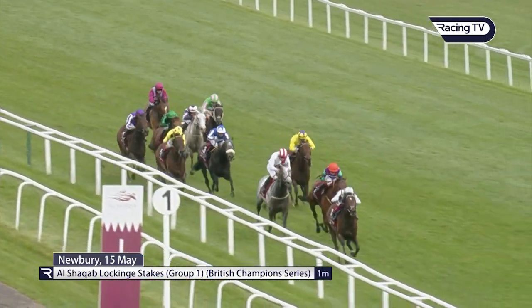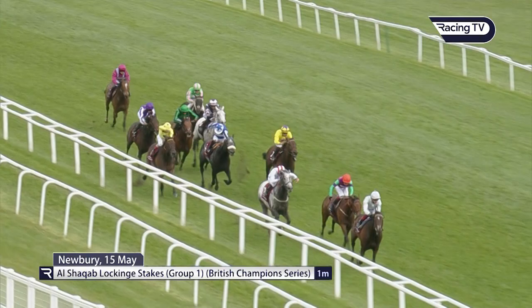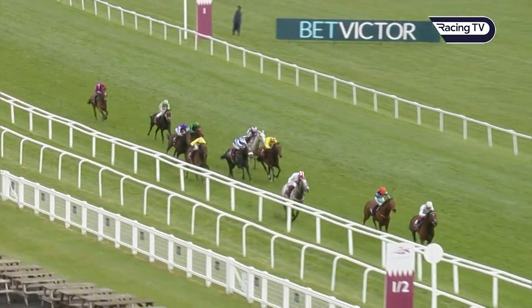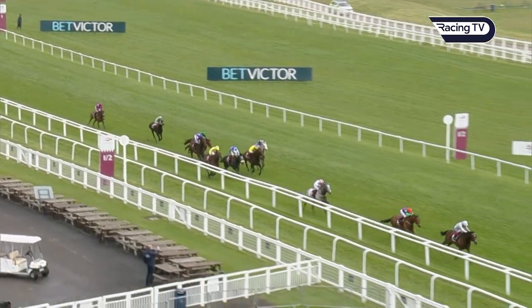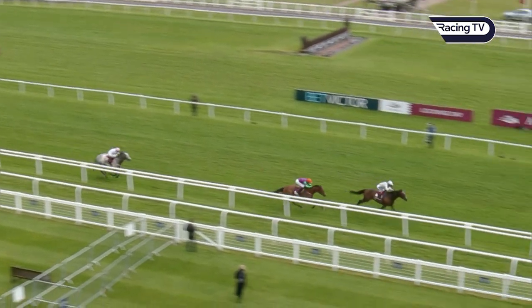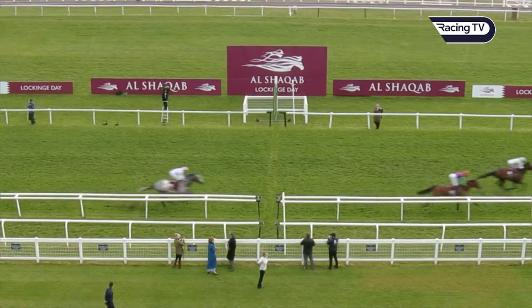The form isn't outstanding, but there's a future Group One winner in second spot. Top Rank under these conditions is a useful enough horse, and look at the distance the front two have put between themselves and the rest, and how easy it was for Palace Pier — a real classy performance.